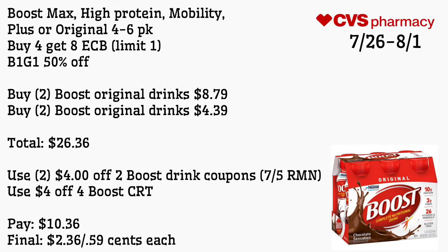Boost Max High Protein, Mobility Plus, or Original four to six packs are buy four get an $8 ECB, limit of one, and also buy one get one 50% off. Buy two Boost Original drinks at $8.79 and two at $4.39, totaling $26.36. Use two $2-$4 off two Boost drink coupons from the 7/5 Retail Me Not and a $4 off four Boost CRT. Pay $10.36 — final cost is $2.36 for all four or just 59 cents each. These are online prices; your store prices may vary.